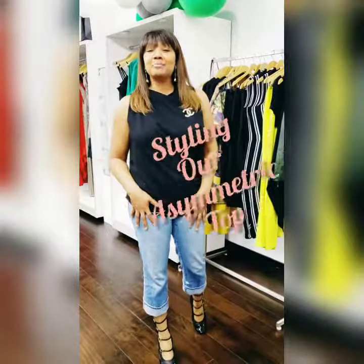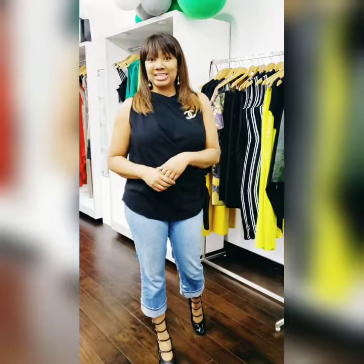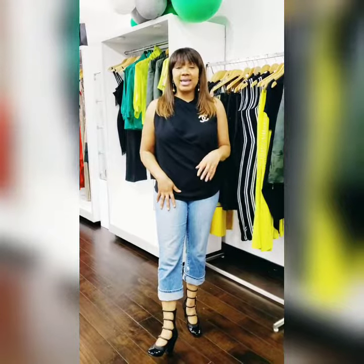Hey everybody, it's Pamela, and I'm coming to you live from Mod Chic Boutique in the Sugar Land Town Center Square. I wanted to show you a couple of things that we have in the store this week. You should definitely stop by and take a look.